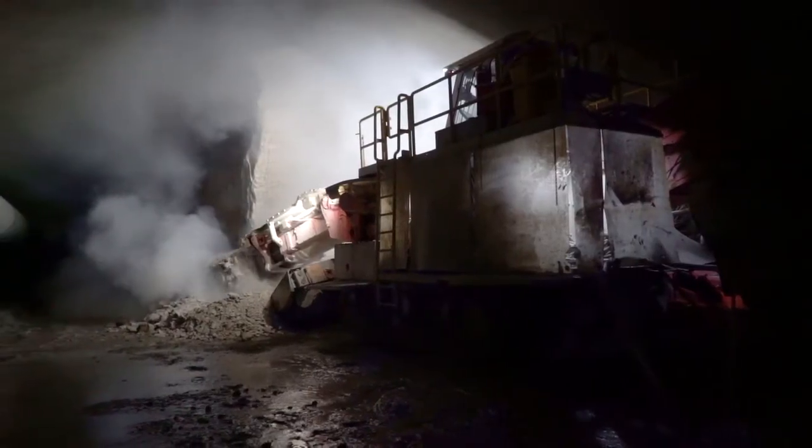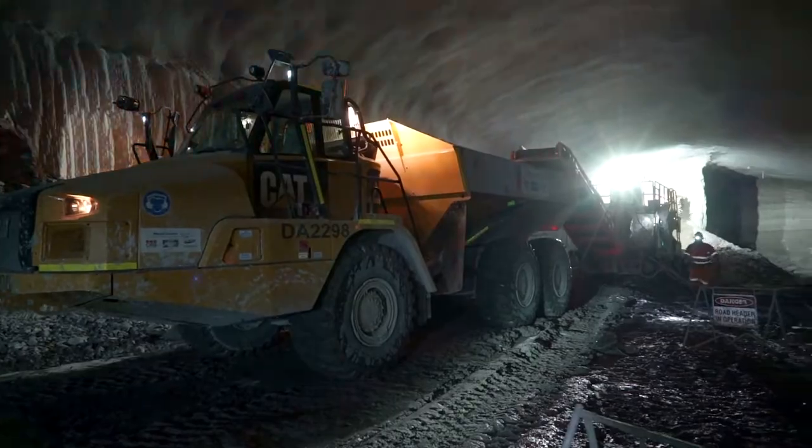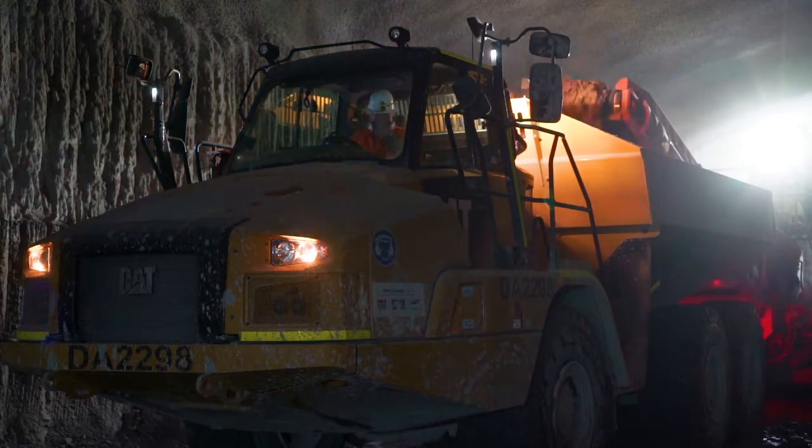You move that boom around and you can cut whatever shape you want with it. The rock falls out at maybe 30 cubic meters an hour, and we scoop it up on the bottom with some gathering arms, up through a chain conveyor, and that goes out onto another conveyor into the back of the truck.